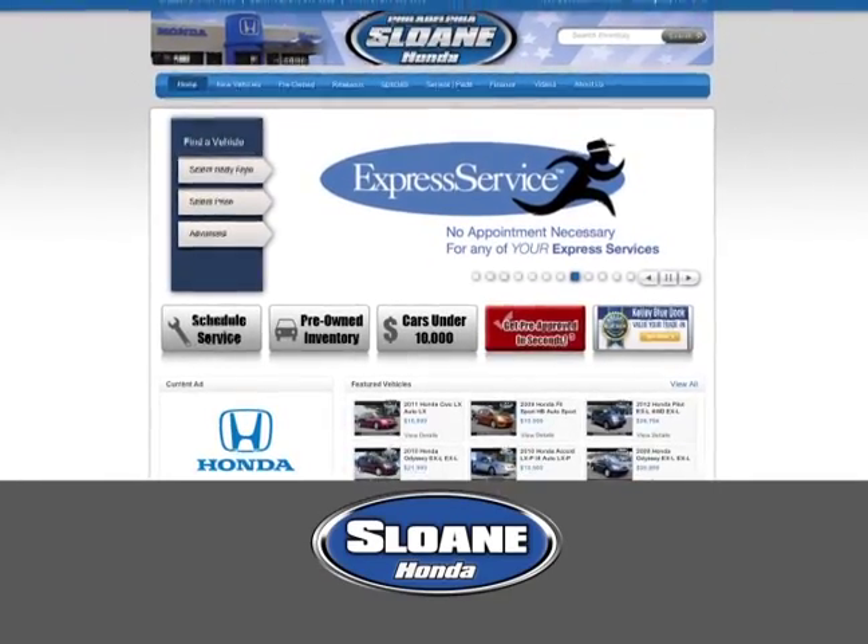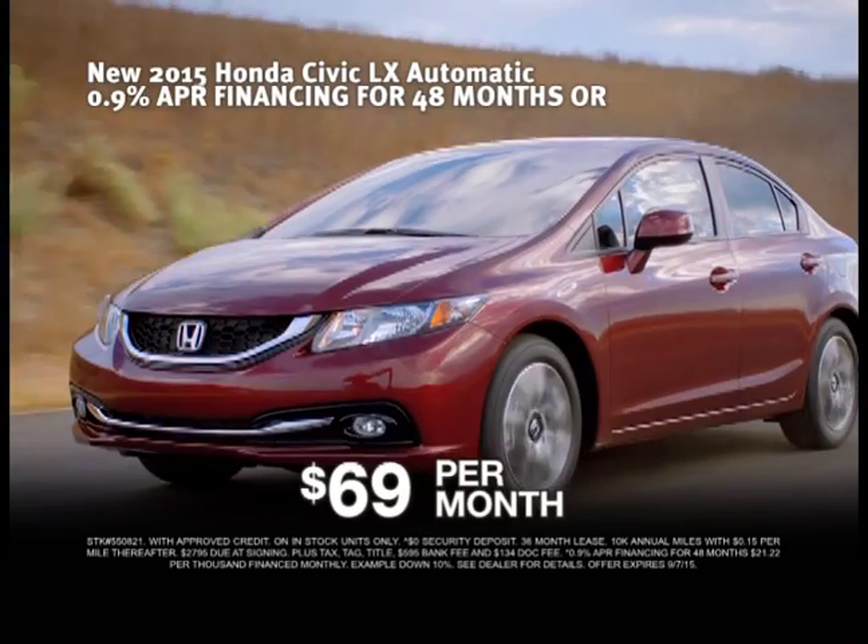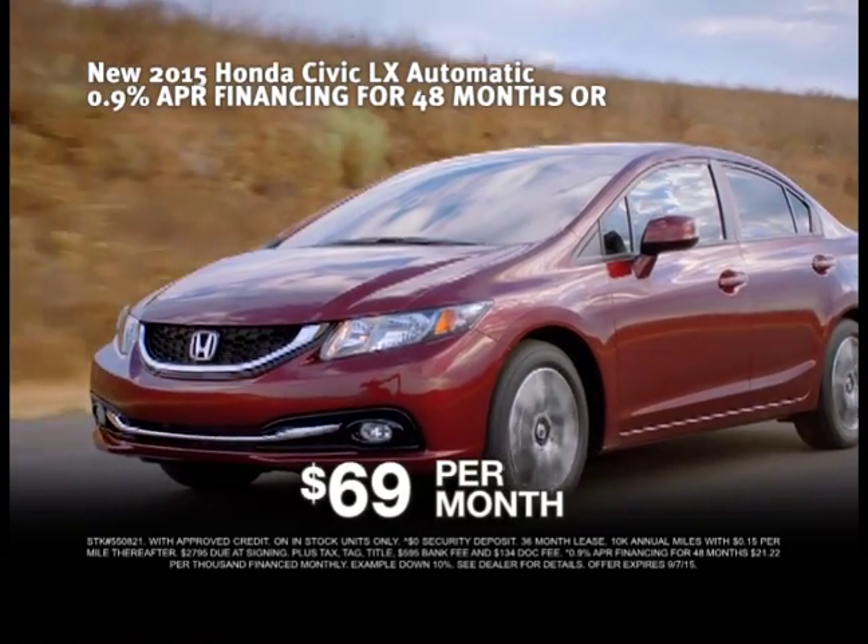Click SloanHonda.com to browse our huge selection of Civics, Accords, CRVs, and more. And now, get leases from $69 a month.